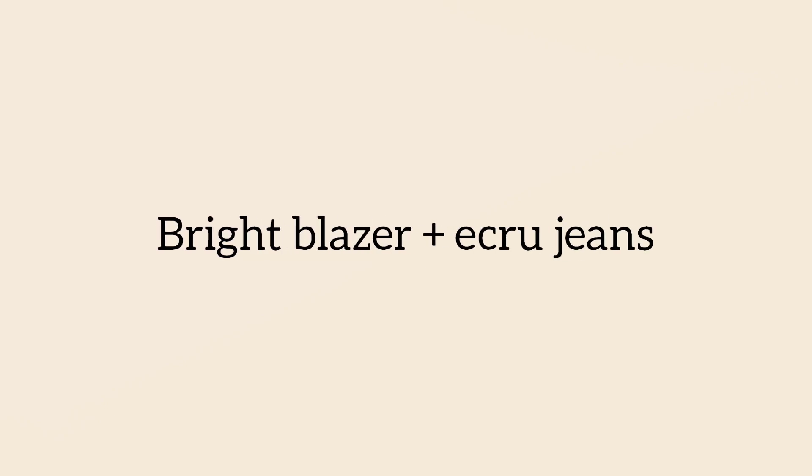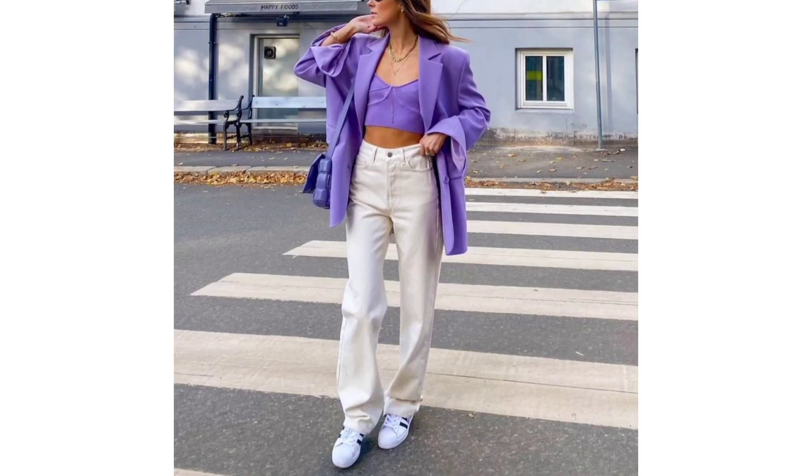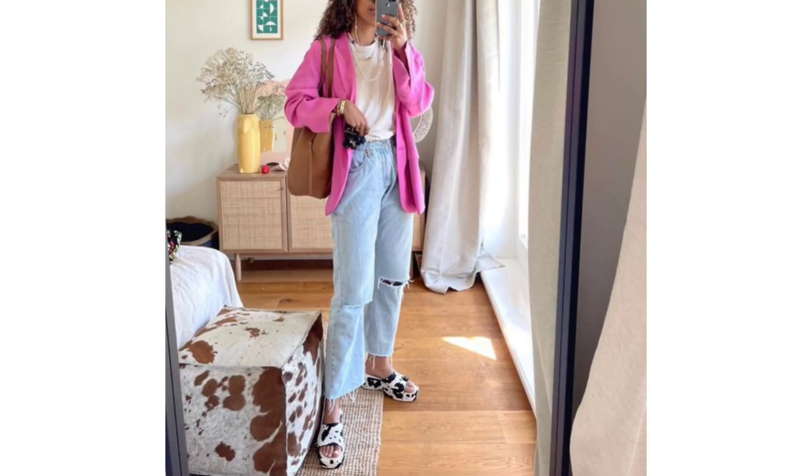Bright blazer and dark jeans. Green is one of the season's top color trends. You can use it to breathe new life into darker winter clothing, allowing you to carry them through to spring. And lamp tones look great set against white and dark tones.